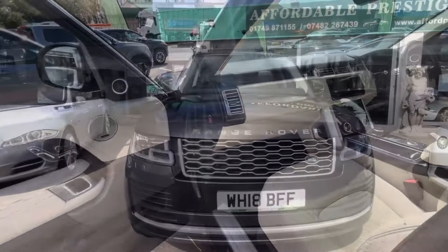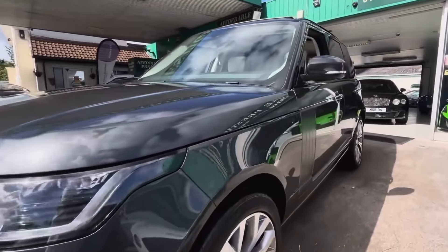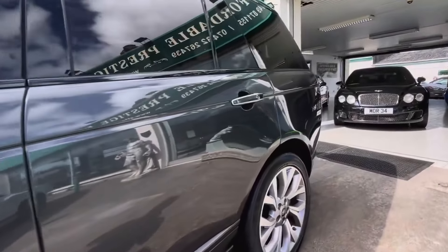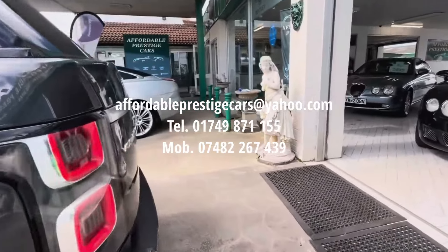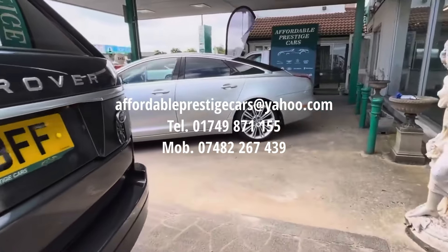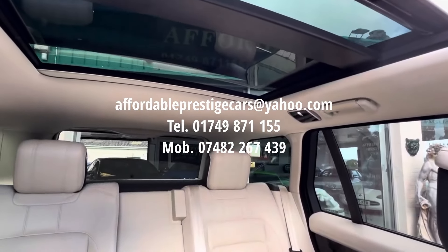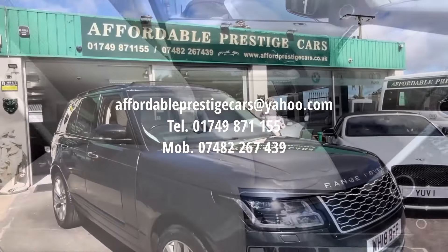Ultimately, if you are looking at buying one of these absolutely stunning generations of Range Rover, certainly for less than £26,500, this might be a prime example for you to consider. If you would like to reach out regarding it, you could send us an email to the address shown here on screen, or give us a call on 01749 871 155, or alternatively on our mobile number of 07482 267 439.